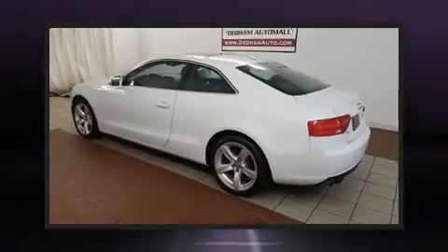Step into the 2014 Audi A5. This two-door four-passenger coupe still has less than 35,000 miles.